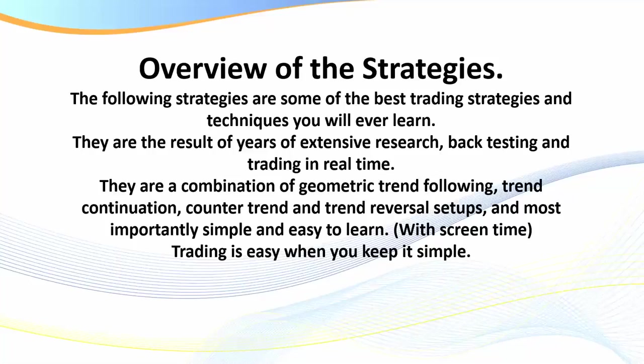What I present to you are the result of years of extensive research, backtesting, and trading in real time. There are a combination of geometric trend-following, trend continuation, counter-trend, and trend-reversal strategies. You don't need that many strategies — as Mark Douglas said, if you want to become an expert, start with one and build from there as your knowledge grows. When you master one strategy, move on to the next — but wait until you own it, until you master it. Nearly all the strategies are simple and easy to learn.